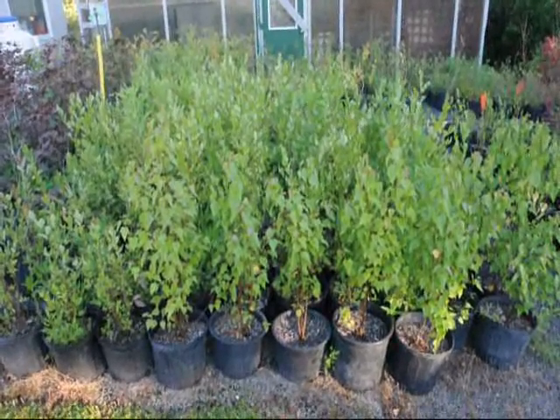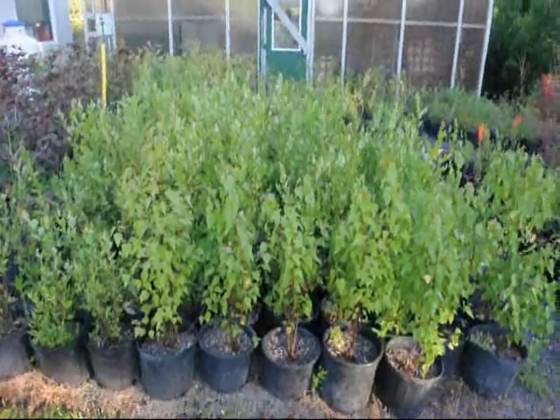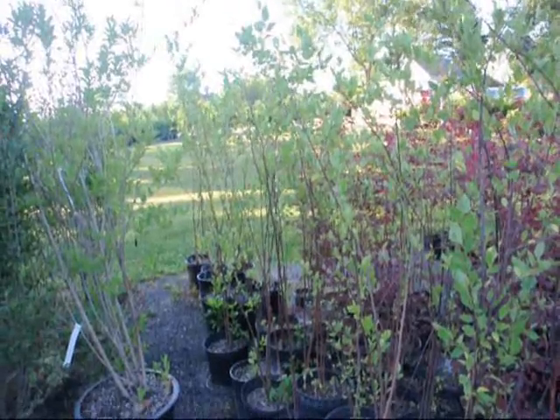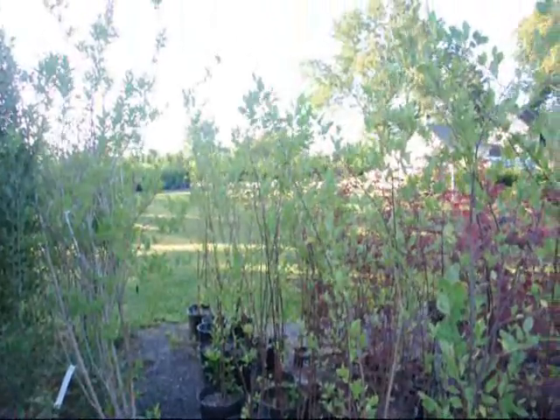These are our small two to three foot river birches in pots — they're in a number three pot and ready for pickup. We have a lot of other river birches as well that are slightly larger. These are four to five foot river birches, multi-stems in pots, also in number three pots.